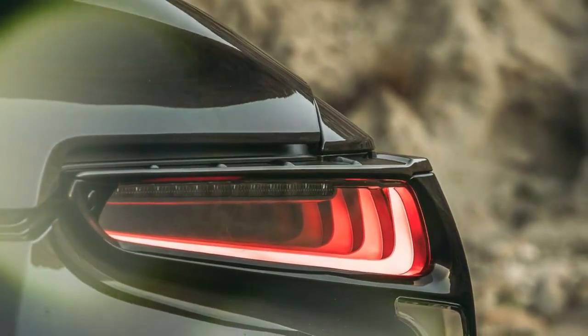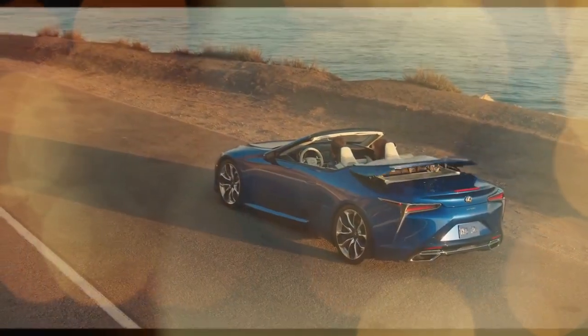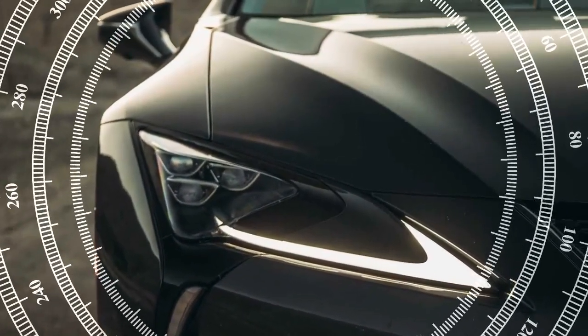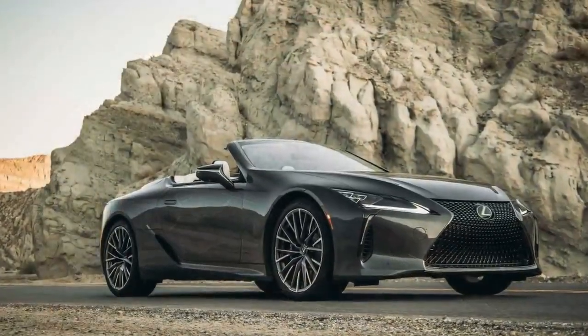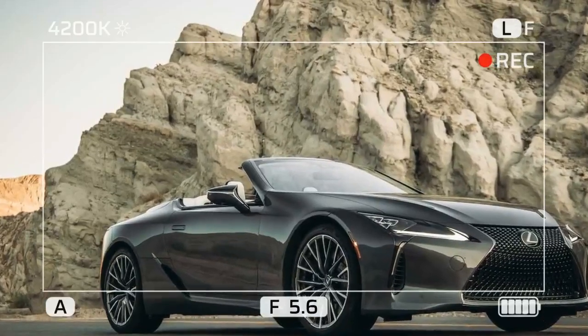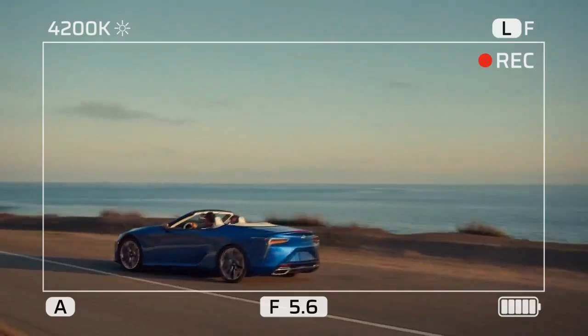Exterior: just as stunning with the top down. Some cars rely on their roof to complete their design, but the LC's proportions and design elements make it equally striking as a convertible. Much has been said about the LC's concept car roots, and even seven years after its debut it remains fresh, with its long hood, elongated doors, and low wide stance. In our eyes, it's both gorgeous and timeless.